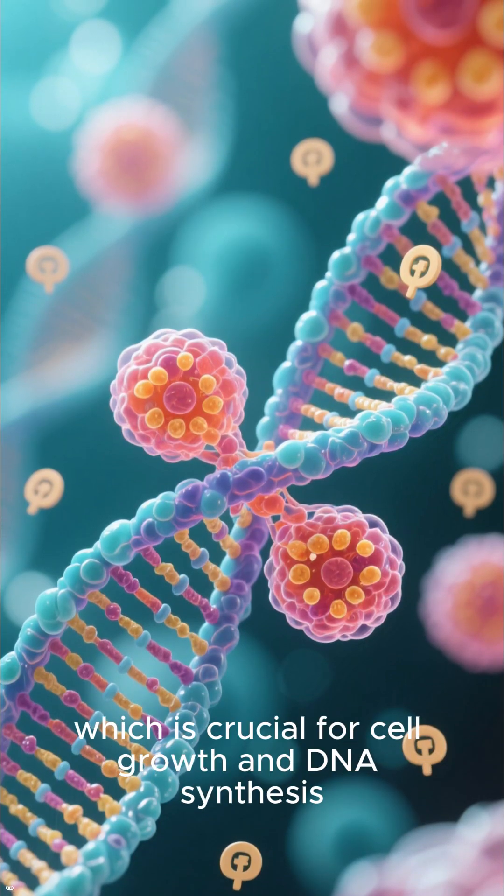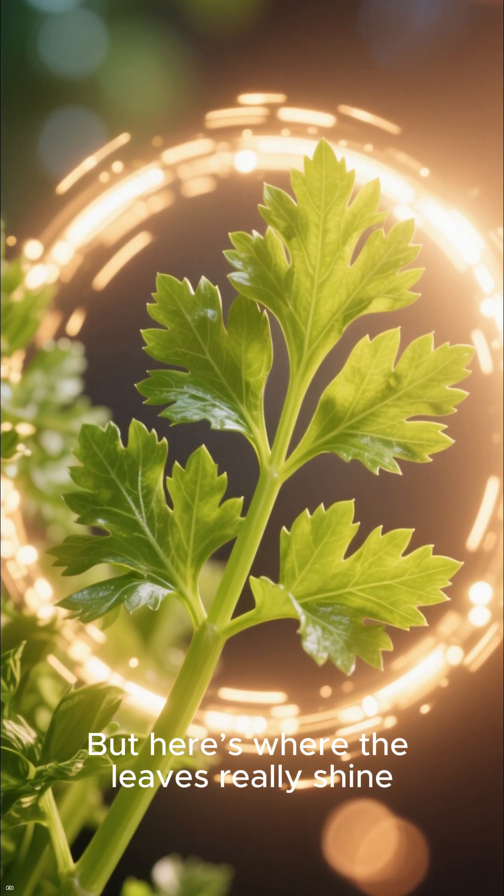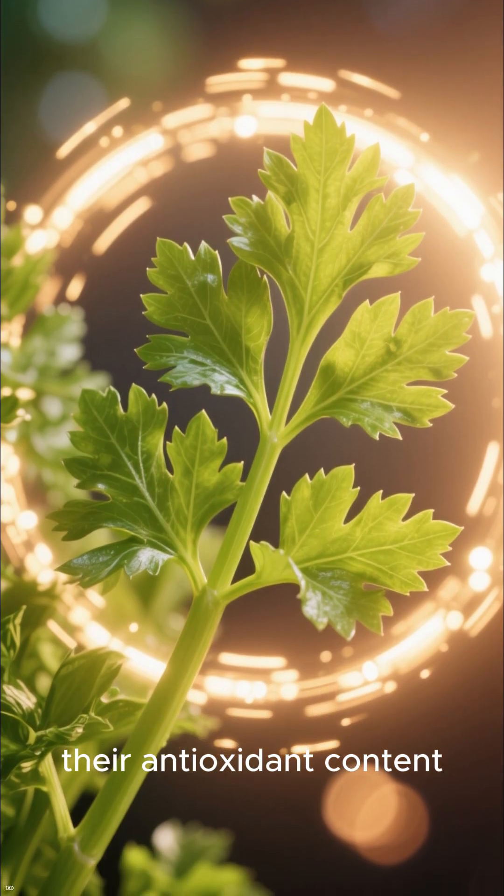They are also packed with folate, which is crucial for cell growth and DNA synthesis. But here's where the leaves really shine — their antioxidant content.